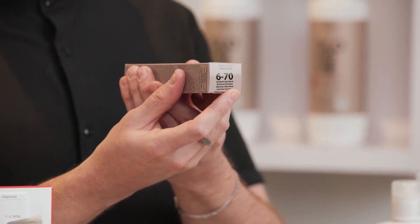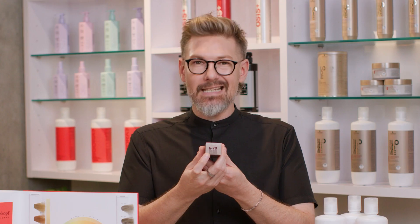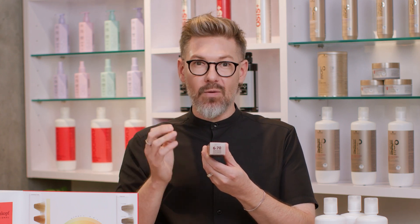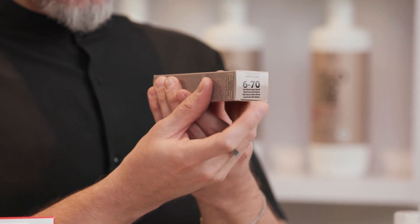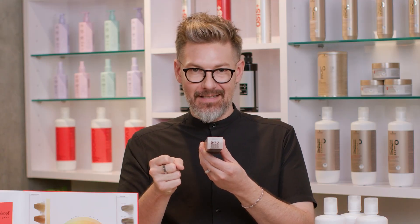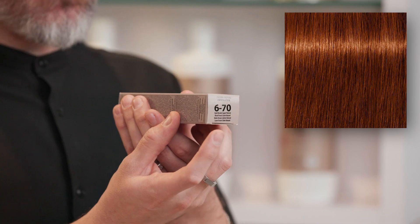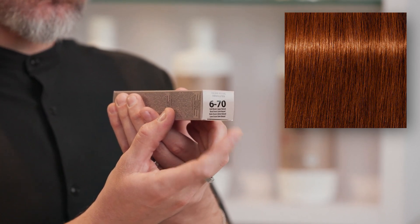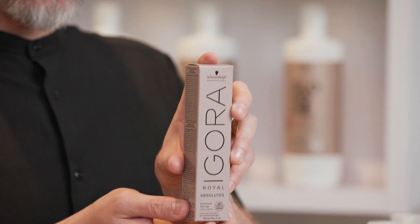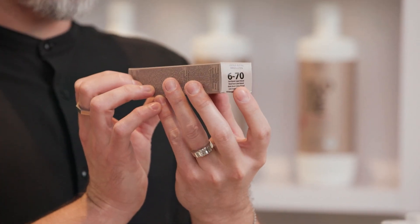On this tube you see that it says 6-70. The number that comes before the dash is the level, or lightness or darkness of what's in that tube. The first number that comes after the dash is your primary tone direction — it is what that tube of color is. If there's a second number after the dash, in this instance it's zero. You would say this whole thing as 6-70: a level 6, primary tone direction of copper, with a secondary tone direction of neutral. Since Agora Royal Absolutes is designed for clients who need gray coverage, you've got to mix in a little zero somewhere — and this tube has it already built in for you.